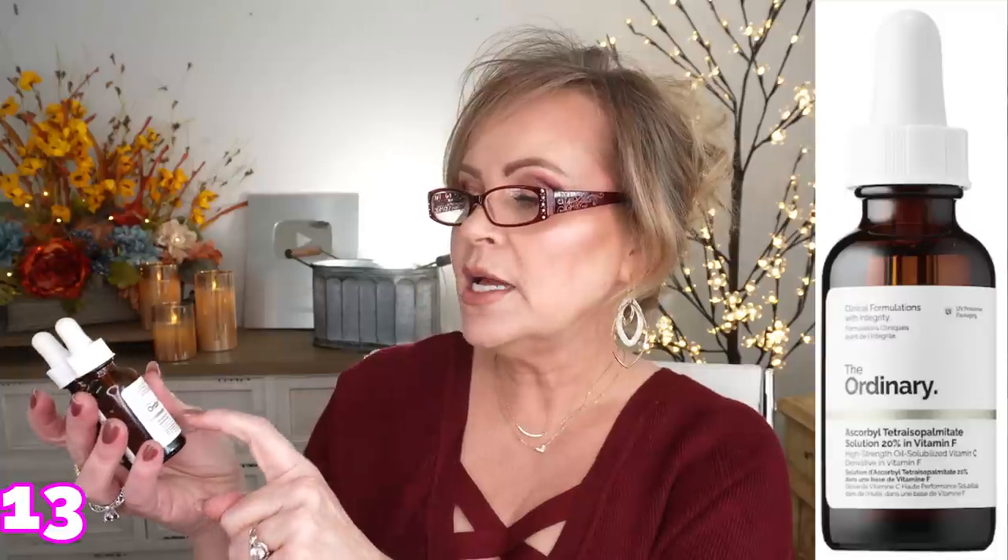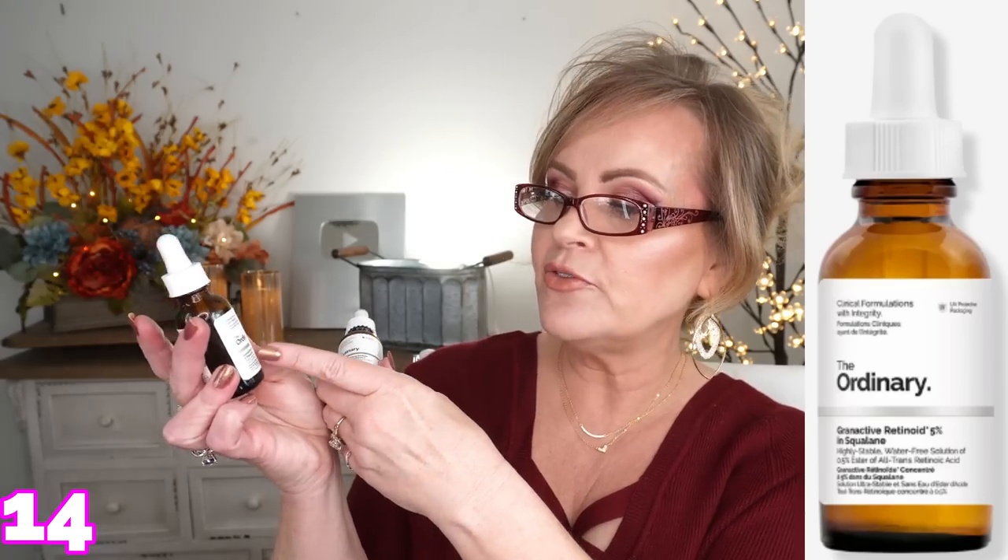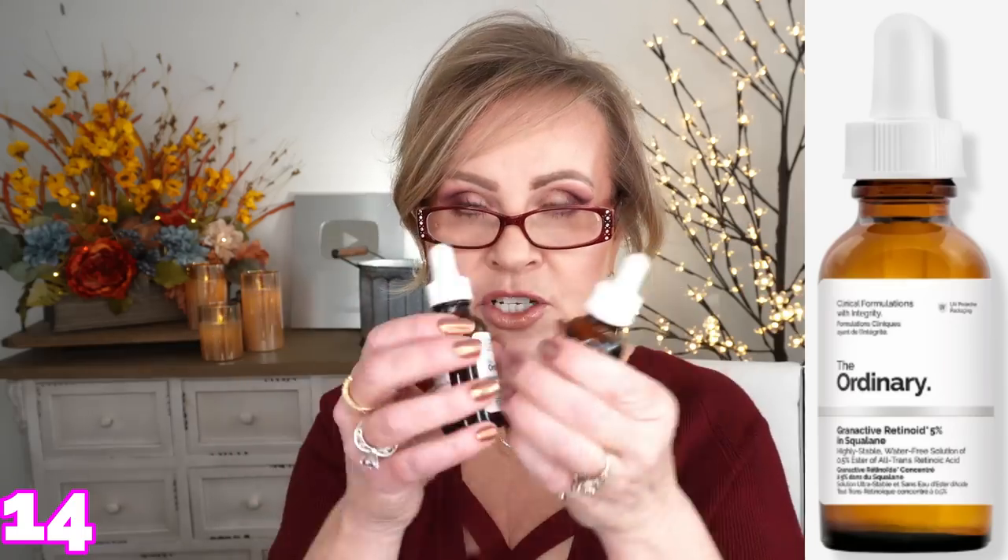Now you're probably wondering what I use as a retinol product. On nights when I'm not using my heavy-duty product, I use two oils from The Ordinary. One is the Ascorbyl Tetraisopalmitate Solution 20% in Vitamin F — a vitamin C oil — and the other is the Granactive Retinoid 5% in Squalane. I use four or five drops of each, mix them together, and pat them all over my face. That goes on last. I know this is a lot — you don't need all of it. Pick one or two based on your skin concern.